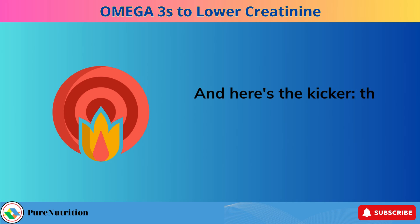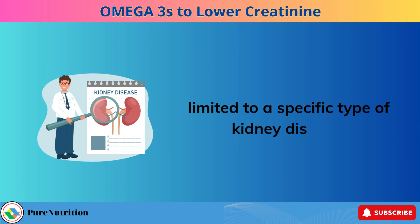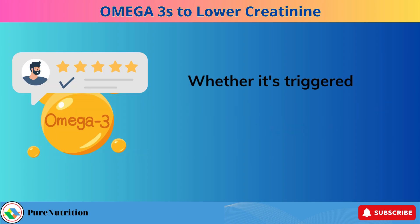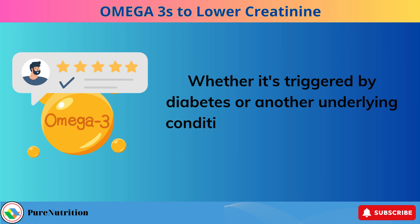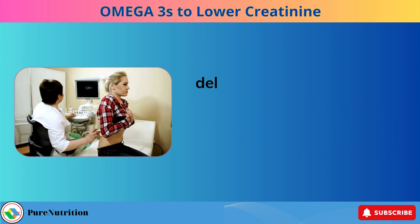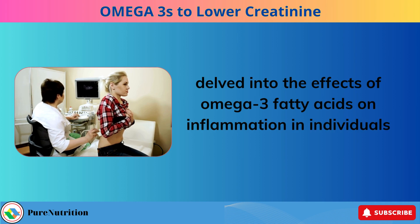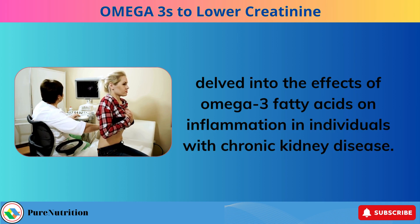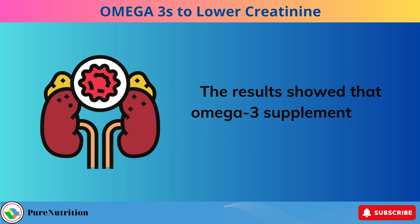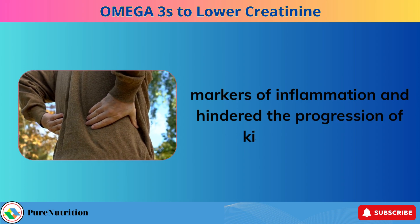This inflammation-fighting prowess isn't limited to a specific type of kidney disease. Whether it's triggered by diabetes or another underlying condition, omega-3s have your back. A study published in the Journal of the American Society of Nephrology in 2015 found that omega-3 supplementation decreased markers of inflammation and hindered the progression of kidney disease.